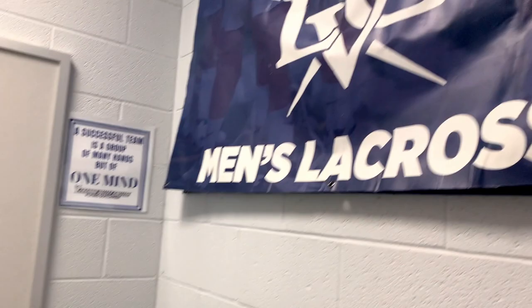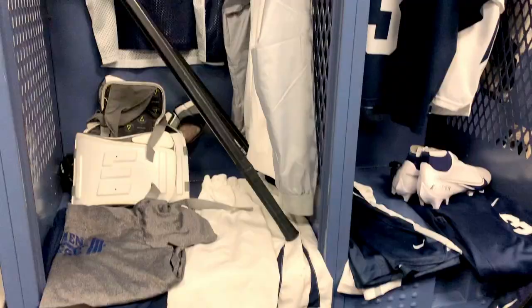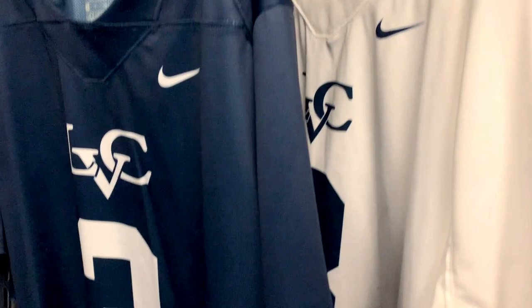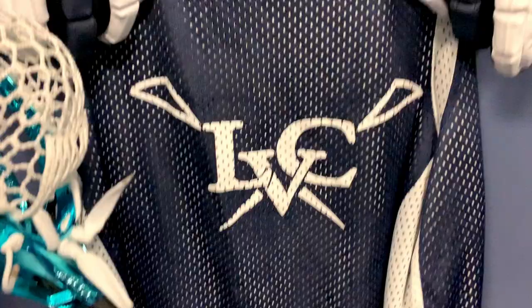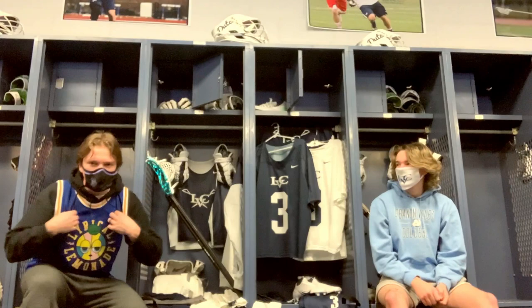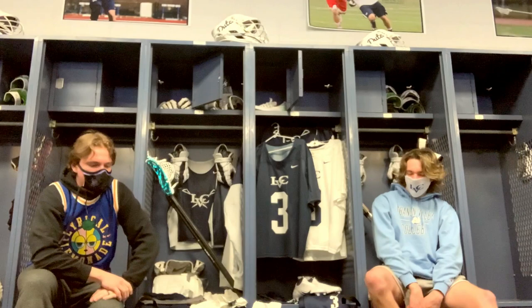Welcome back guys. Today we're in the locker room and we're going to be doing a gear bag video. We're going to be using my stuff but Kyle's going to be helping out. Welcome back boys, I'm Carson, I'm Kyle. Today we're just going to go through the stuff that we use here at LVC and some of the stuff that I like to keep in my locker with me, with our bags and stuff when we travel.